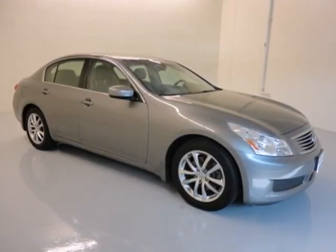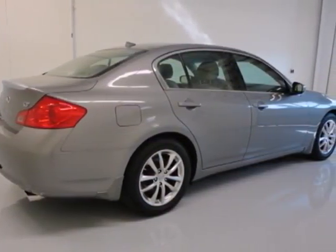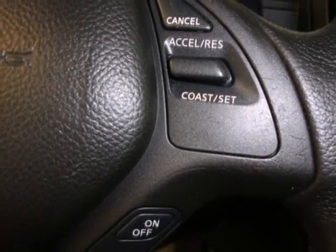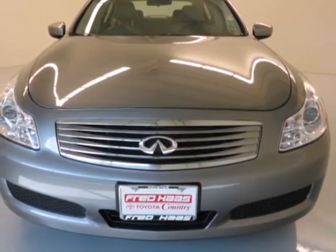With the power mirrors, keyless entry and steering wheel mounted audio controls, you have convenience too. The cabin is the ultimate in comfort, with climate control and premium leather seats. This great Infiniti has luxury down to a science.